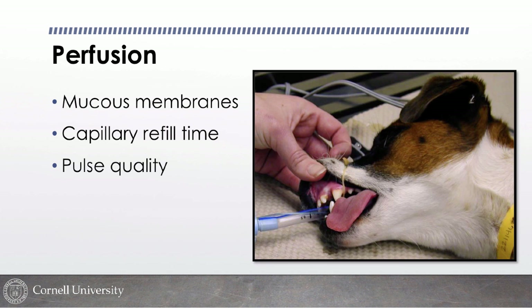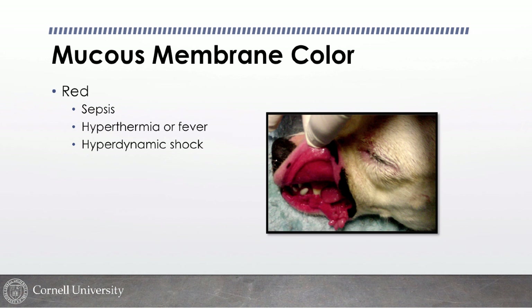Perfusion is so tightly related to cardiovascular but so important that we treat it separately on triage. We look at mucous membrane color and capillary refill time, pulse quality, and temperature. Dark red or injected mucous membranes — unless it's an excited white boxer or pitbull type — can indicate sepsis, systemic inflammation, or hyperdynamic shock and warrant triage to the back. Normal mucous membranes should simply be pink.